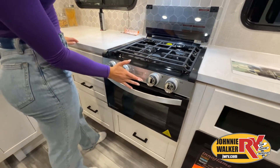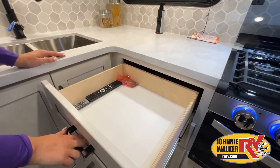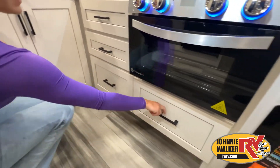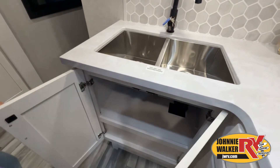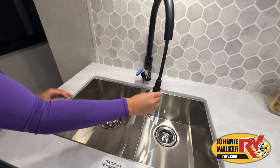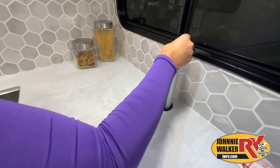While watching this video, take note of the innovative ways the manufacturer has used every possible space for storage and practicality. But there are many features not shown, and we also don't have the time to show all of them in this short video. You really have to come in and see this RV to fully appreciate all that Johnny Walker RV has to offer.